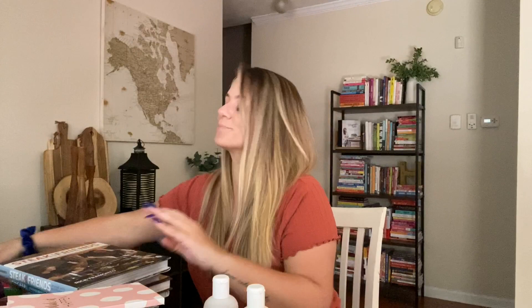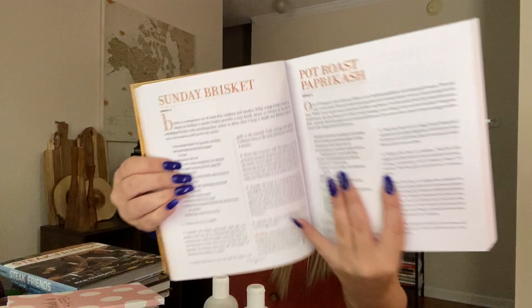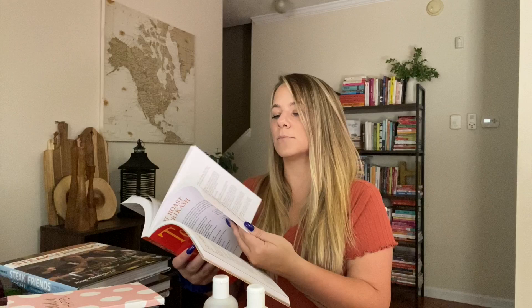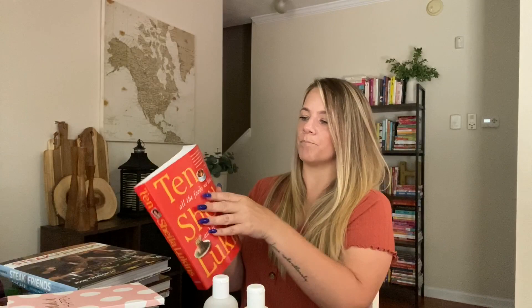And the last book — 'All the Foods We Love and 10 Recipes for Each' by Sheila. So it's Sunday breakfast, Sunday brisket — this one doesn't have gorgeous pictures but it has so many recipes: tuna bread salad, creole shrimp, grilled jumbo shrimp, roasted wild striped bass. Just wow. I grabbed this book as well.